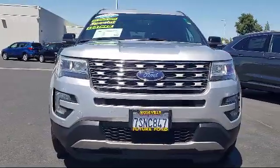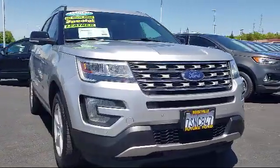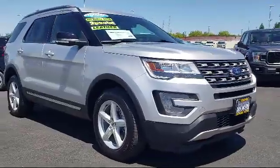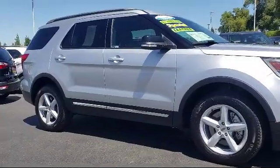For three generations, the Future Automotive Group has been Northern California's premier automotive dealer group. Here's another example of a great vehicle from our giant selection of pre-owned cars and trucks, and it comes equipped with parking sensors,